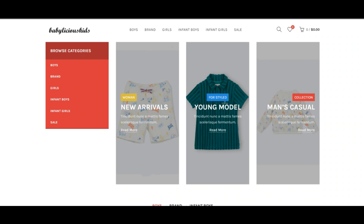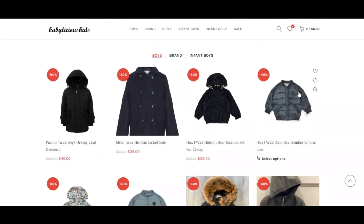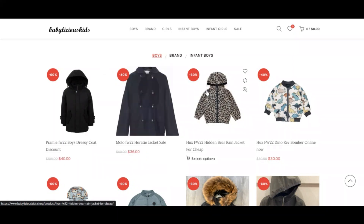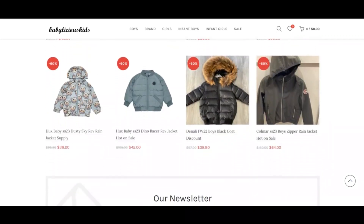Babylicious kids.shop has an average to good trust score. It is very likely not a scam, but legit and reliable. Our algorithm gives the review of babylicious kids.shop a relatively high score.